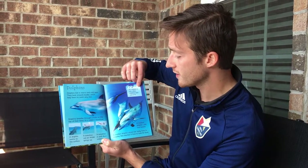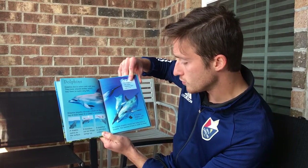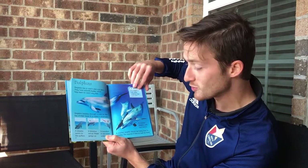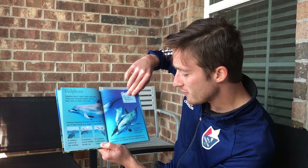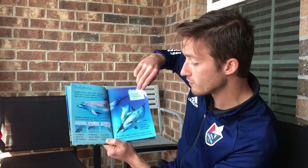If a dolphin is sick, other dolphins take care of it. A mother dolphin with two babies. A mother dolphin shows her baby how to breathe and teaches it how to look for food.